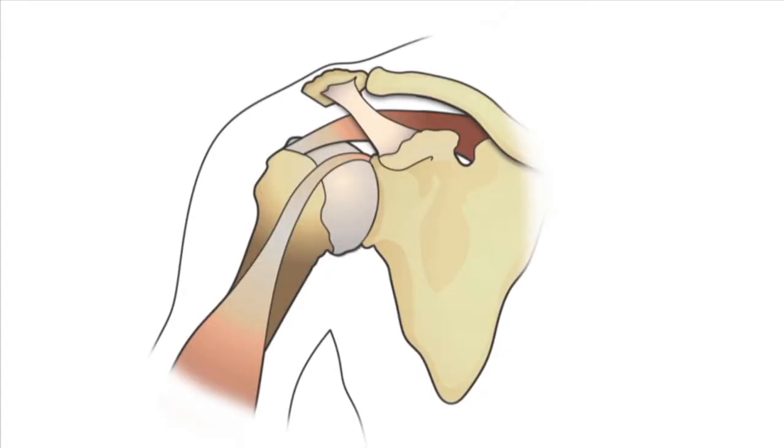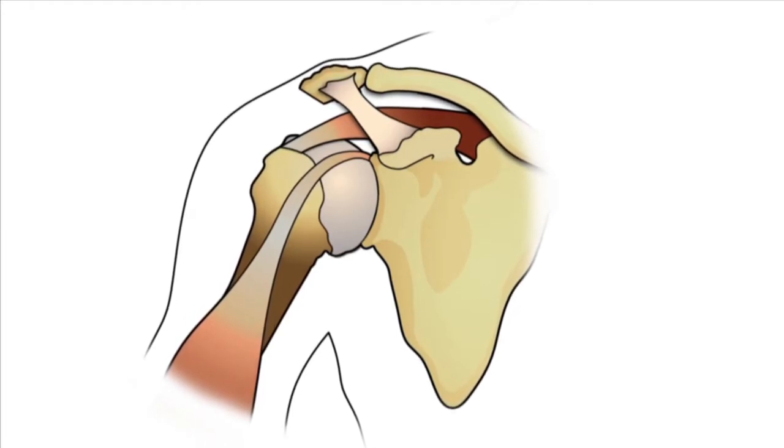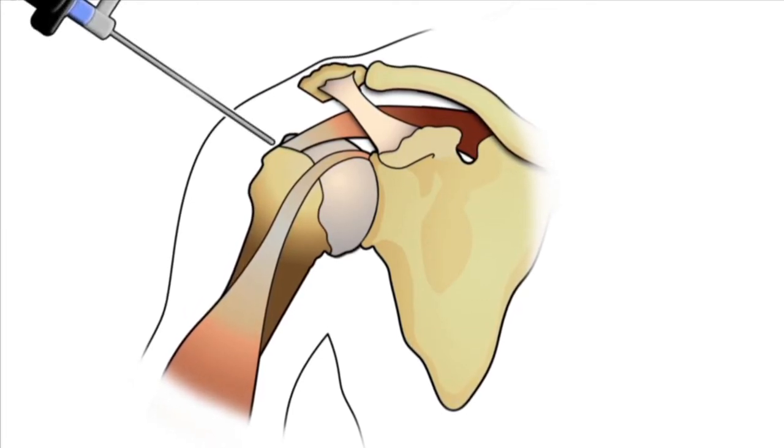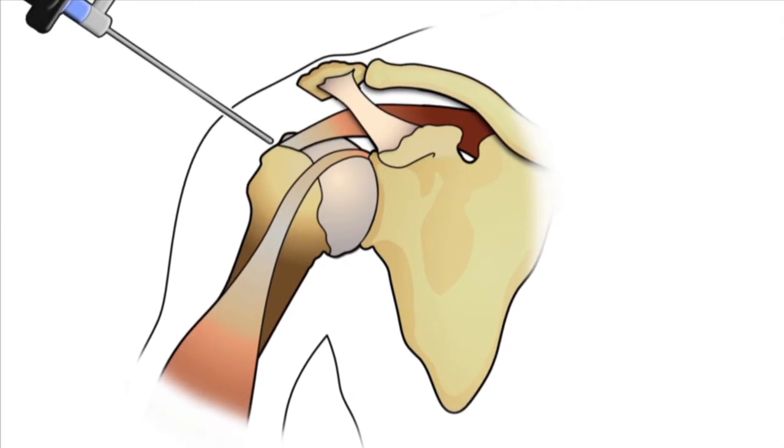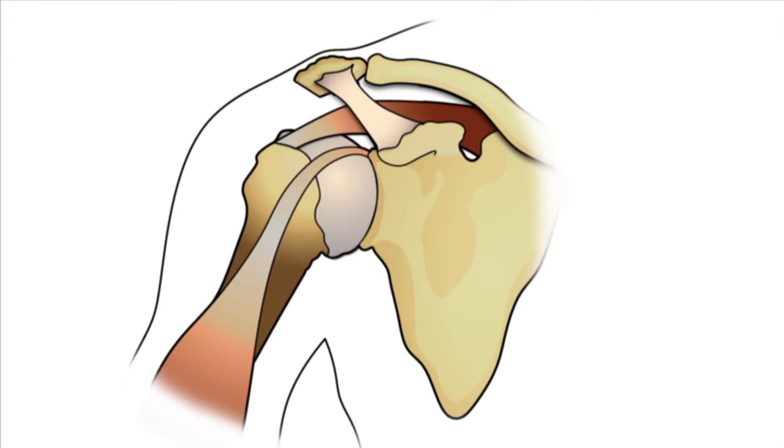The AC joint is a small joint at the end of the collarbone where it meets the shoulder blade. The AC joint can become arthritic and cause pain. The treatment for this is rest, activity modification, ice, heat, and even a steroid injection. Surgery for AC joint arthritis can be considered if all other treatments fail, which can be done arthroscopically. Your surgeon will remove the degenerated tissue in the AC joint as well as a small portion of the end of the collarbone.